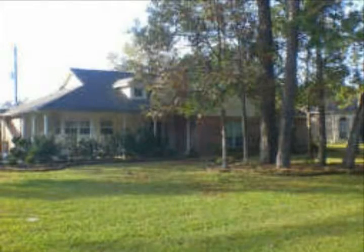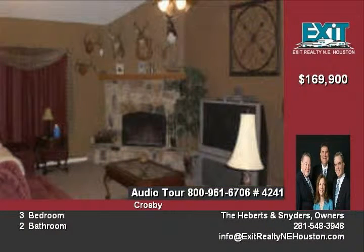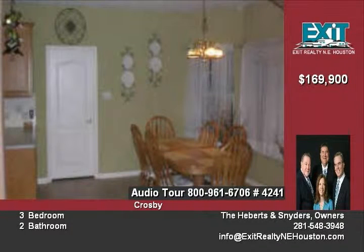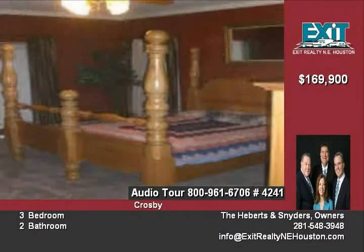Beautiful cozy country custom home, 100 yards from Lake Houston. This spacious three-bedroom, two-bath home with covered front and back porches is built on two lots, including one corner lot. A detached garage allows for additional parking and storage.